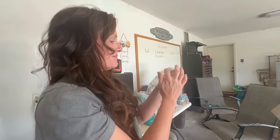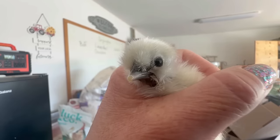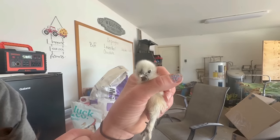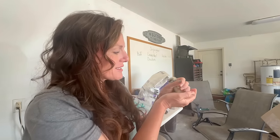I can just feel when there's something wrong with the rhizome — I can process so fast by feeling. Oh, look at his little egg tooth is still right there. Precious. Oh my goodness. You are the sweetest.